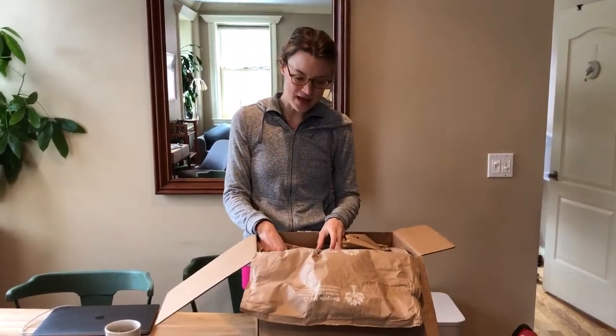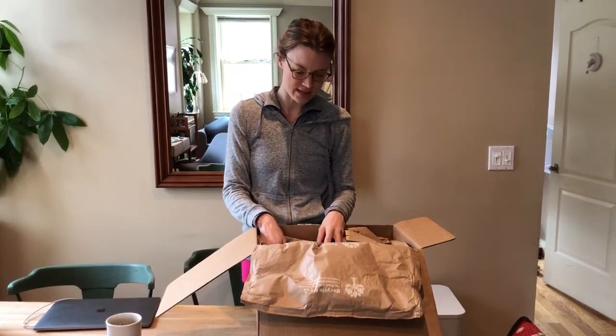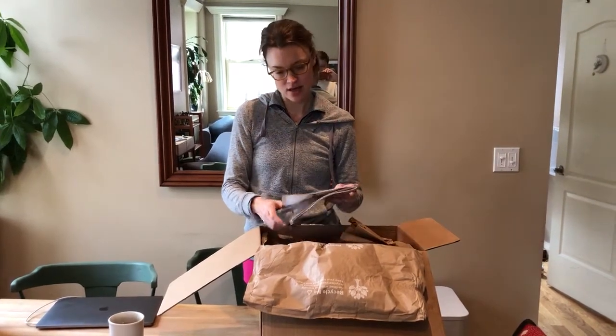Hey guys, I just got my weekly Sun Basket delivery so I wanted to show you what that's like, since I talk about the various meal delivery services that I use. This one is a pretty affordable option.